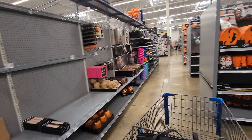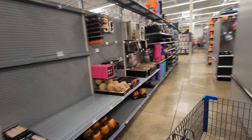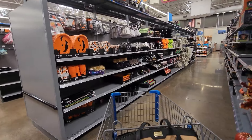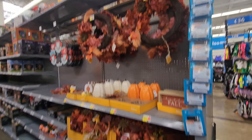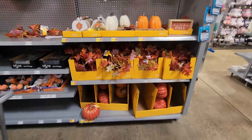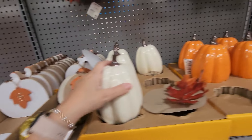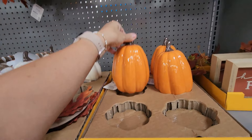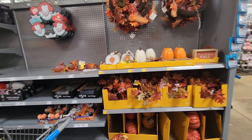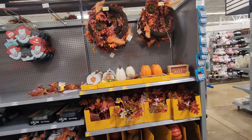Fall and Halloween items seem to be going out together. When I was here last week there was only a tiny section of fall. It looks like the fall they're going to have at my store is that aisle and this little section, because the rest looks to be Halloween. There are some wood pumpkins with vines — super cute, $5.98 — and they're ceramic. Two little wreaths as well. That looks like all the fall.